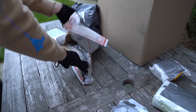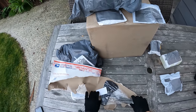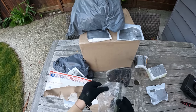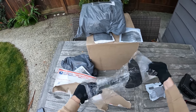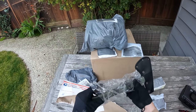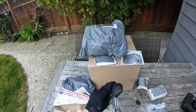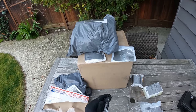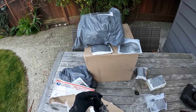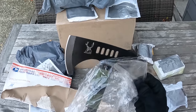Did I seriously buy this? Oh my gosh, this is definitely like a wish.com purchase 100%. I think this is like an axe or a hatchet or something like that. I have no idea why I buy half the stuff I do in these videos, but it turns out funny for you guys. I don't know why I actually thought it was a good idea to buy a hatchet, but at least it looks cool.